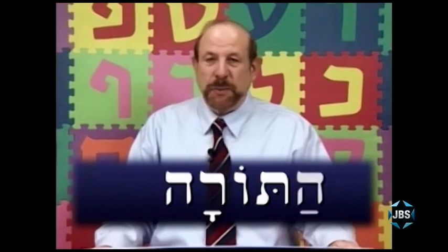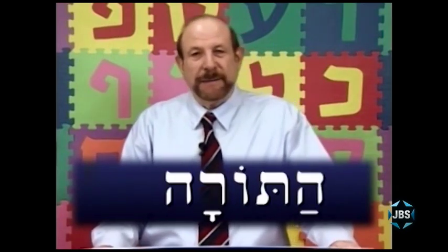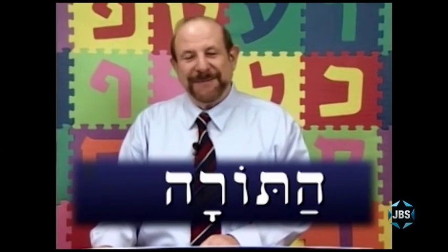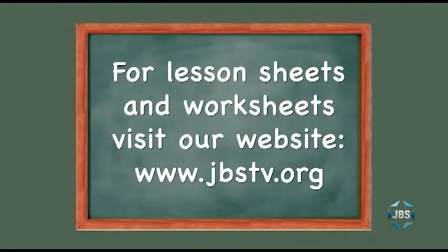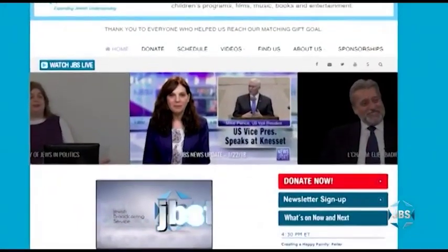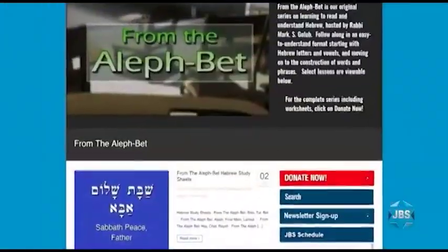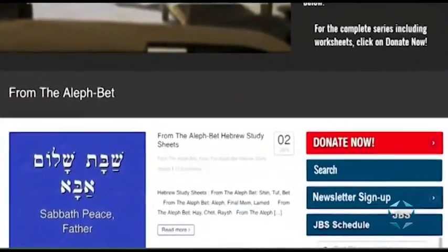And now you're able to read this word in Hebrew yourself: Torah. You can even read and understand HaTorah — the Torah. As always, it's been such a joy to spend this time with you. I hope you find it educational and enjoyable, and that you're learning not only how to read Hebrew but how Hebrew can open windows into a greater understanding of Jewish life. I hope you enjoyed this lesson of From the Aleph Bet. You can download lesson sheets and worksheets for every lesson free of charge — visit the JBS website at jbstv.org and click on the program icon for From the Aleph Bet, then click on From the Aleph Bet Hebrew Study Sheets.